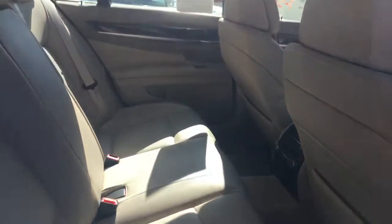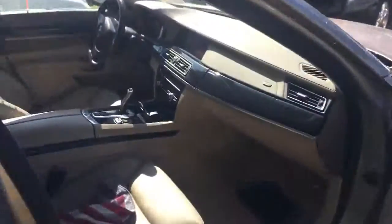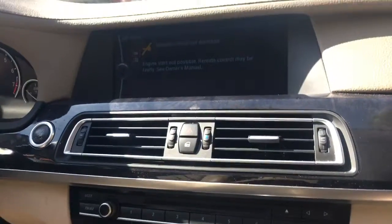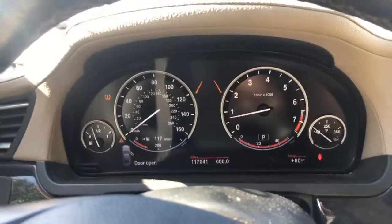Inside you have the premium leather with the AC controls and the rear vents up front. You do have the heated and cooled seats. Your information center, display, and your gauges.